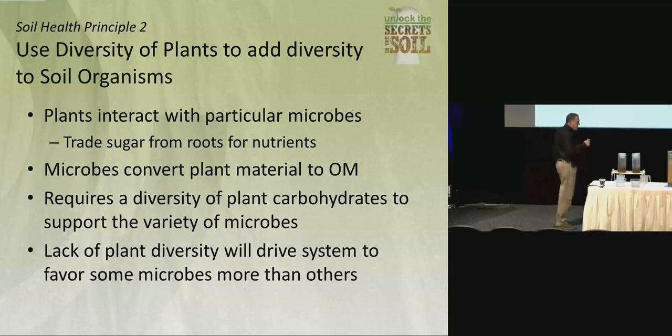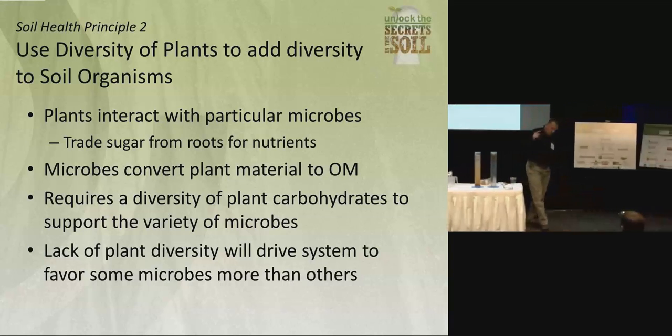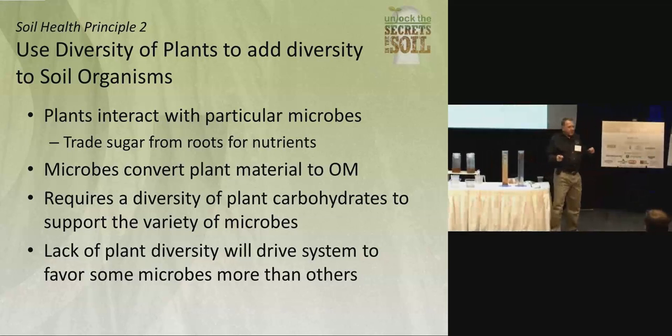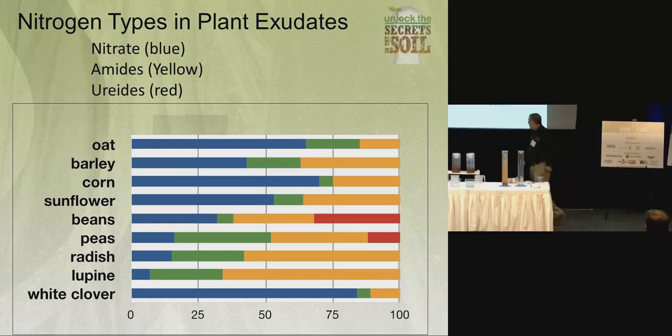Every plant does that. So the more diversity of plants you have, the more exudates you have, and the more diversity you have when it comes to microbes. A typical corn or cropland field will have anywhere from 2,000 to 3,000 different species of bacteria. A typical forest or long-grass prairie will have 25,000 or 30,000 different species. When you have that much more diversity, you have a much more resilient system providing those benefits throughout the growing season.